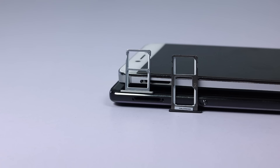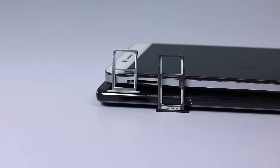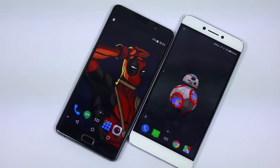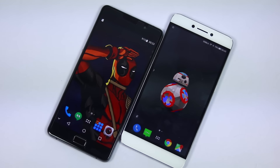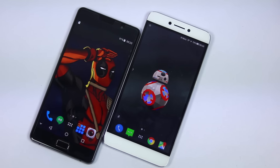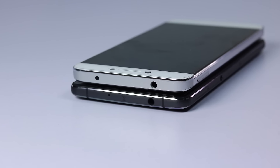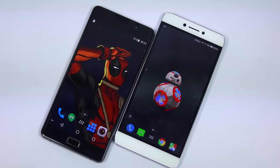Let's start with the similarities. Both the phones have dual SIM support with dual 4G VoLTE support out of the box. We have all the basic sensors including LED notification light, OTG support, gyroscope to watch VR content, a 5.5 inch full HD display, and a similar audio experience on headset. Both the phones do an okay job.